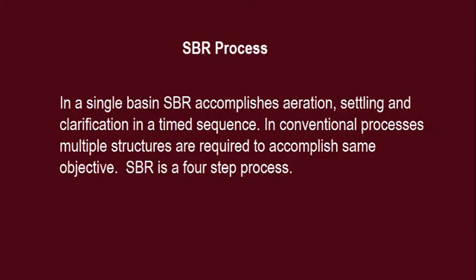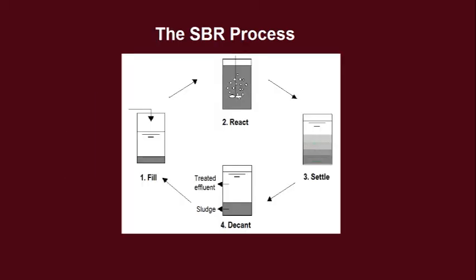SBR Process: In the single basin, SBR accomplishes aeration, settling and clarification in a time sequence. In conventional processes, multiple structures are required to accomplish the same objective.